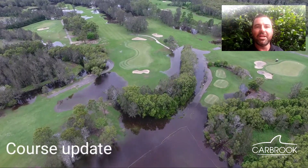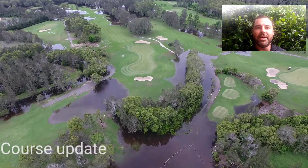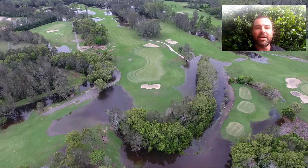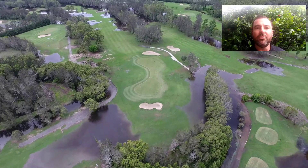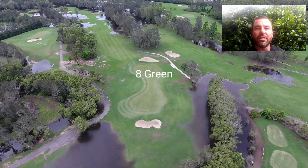G'day guys, Scott Wagstaff, General Manager at Carborough Golf Club. Obviously recently we've had a significant amount of rainfall, and that's been paired with some really significant high tide levels.